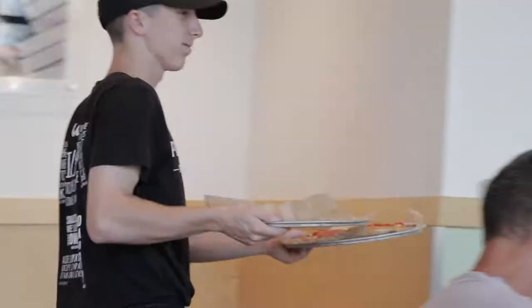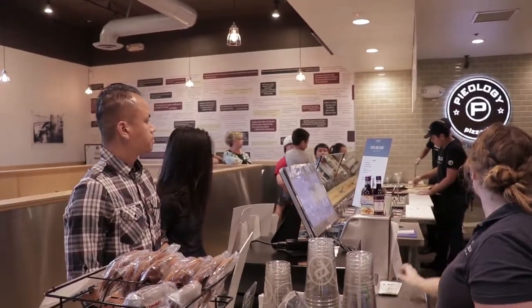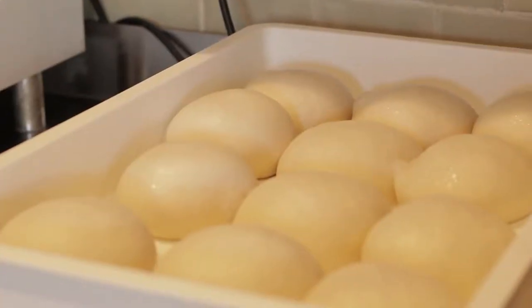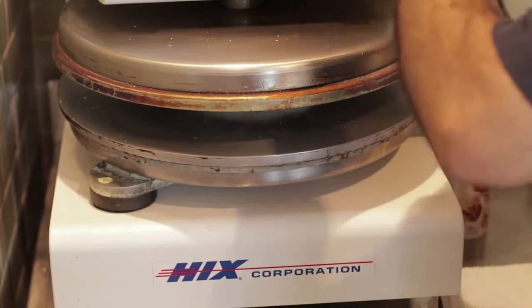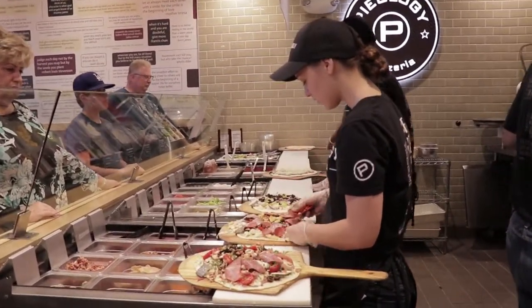We're here at Pieology with the owner Rogelio Gonzalez. Rogelio, somebody can go around and get pizza anywhere — what makes you so unique? It starts off with a good foundation. We have our dough, which is freshly made every day, and our sauce also made fresh every day. Now you've got a bunch of different types of doughs so people can choose whichever ones they want — take us through that.